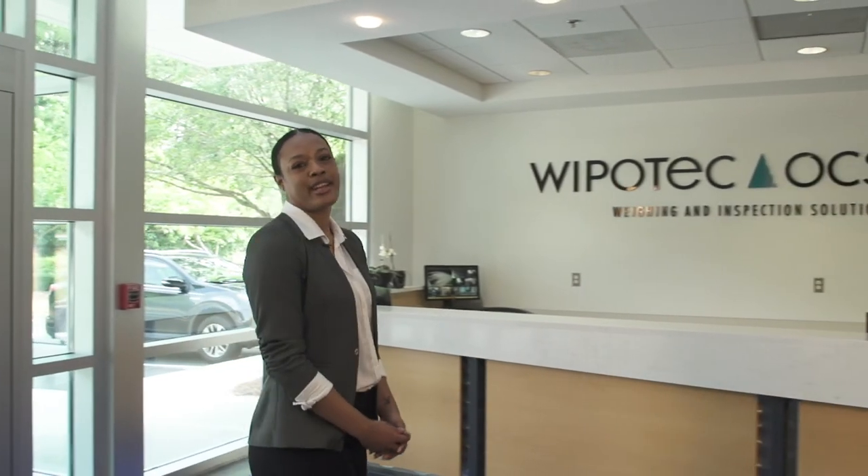Welcome to the North America headquarters of Wuppetech OCS. We are here in the Atlanta suburb of Lawrenceville, Georgia. Wuppetech is a German manufacturer of precision weighing and product inspection equipment, and today we're going to talk about checkweighers. Follow me and let's get started.